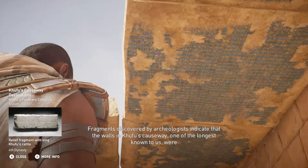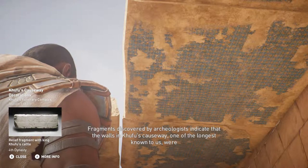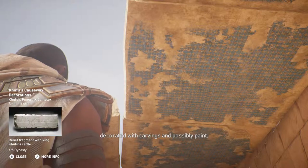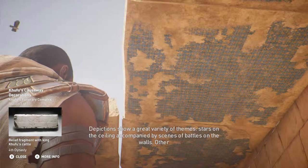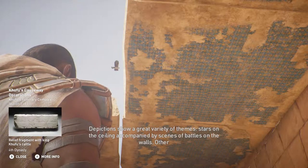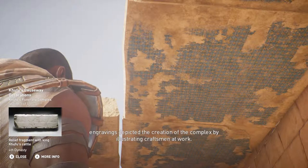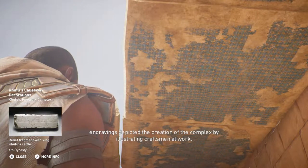Fragments discovered by archaeologists indicate that the walls in Khufu's causeway — one of the longest known to us — were decorated with carvings and possibly paint. Depictions show a great variety of themes: stars on the ceiling, accompanied by scenes of battles on the walls. Other engravings depicted the creation of the complex by illustrating craftsmen at work.